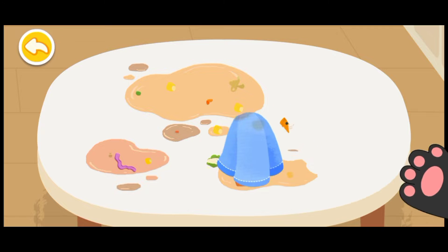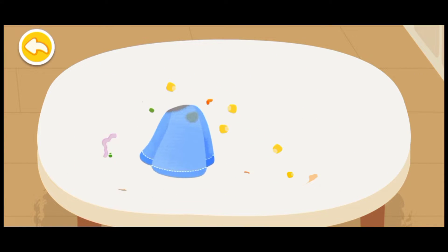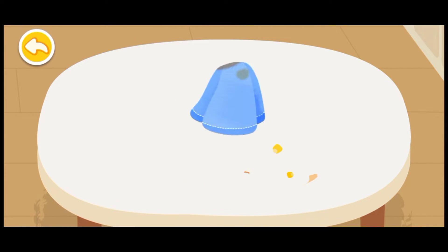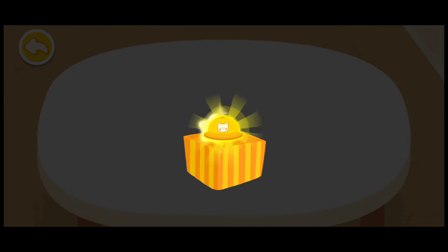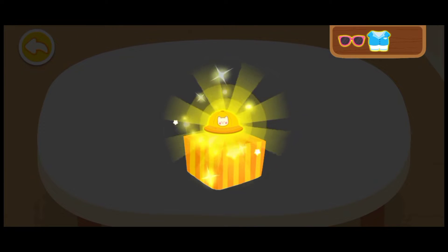Clean up the table. You are awesome! Here is your reward.